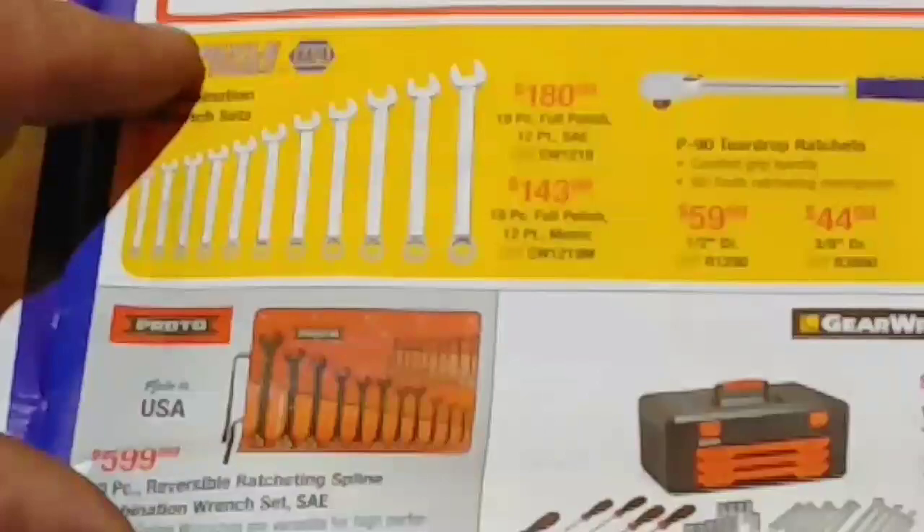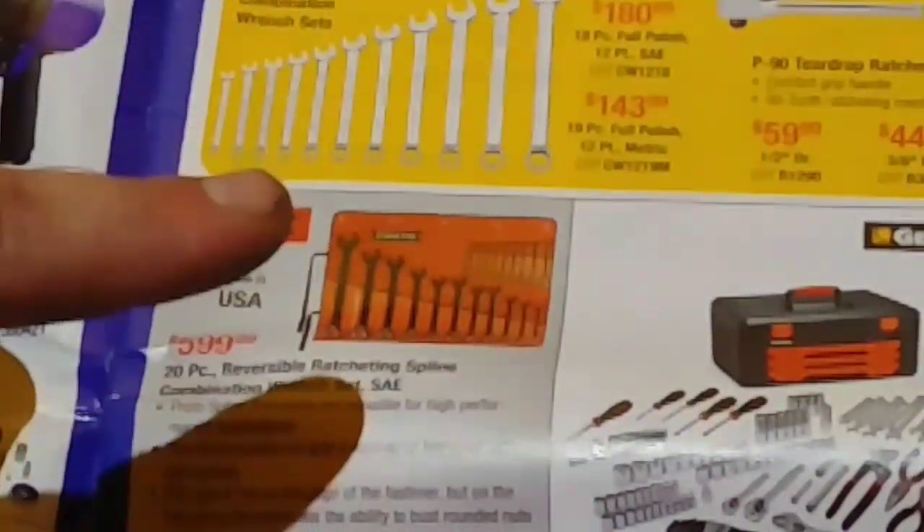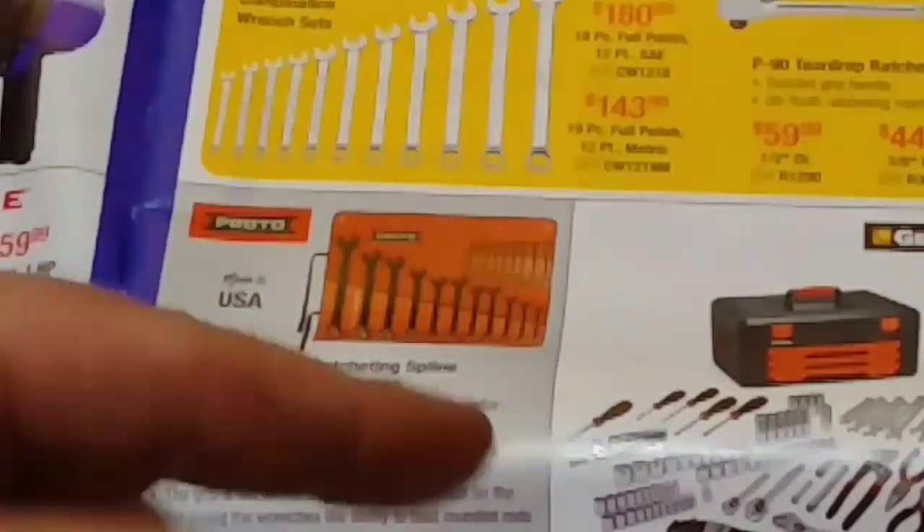Proto wrenches and some Carlisle — you can see the price difference here. It's pretty substantial, so it depends what you're looking for and what grade, I guess.